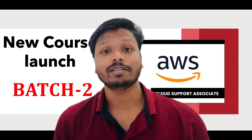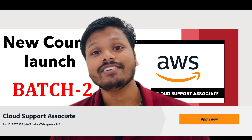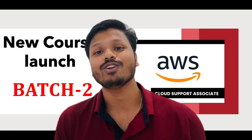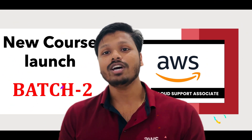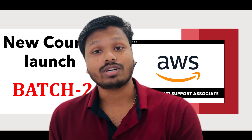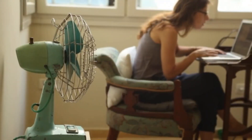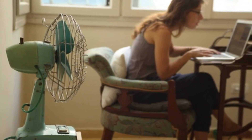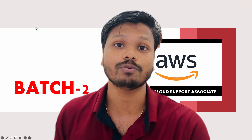AWS Cloud Support Associate Badge 2. AWS is aggressively hiring for the AWS Cloud Support Associate role and we are going to launch our second batch within 13 days. AWS is hiring for the same role — AWS Cloud Support Associate and Engineer — and candidates are looking for a place where they can find the right study material, right guidance, referrals, and more to help them crack the interview process.